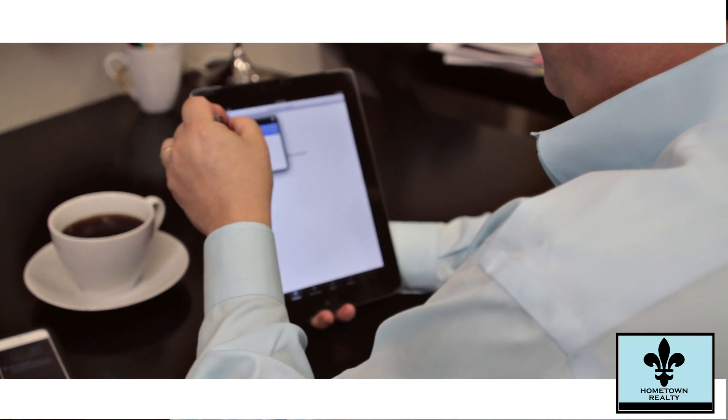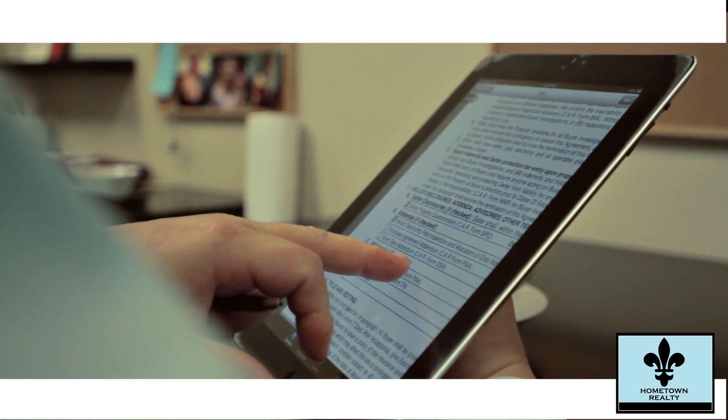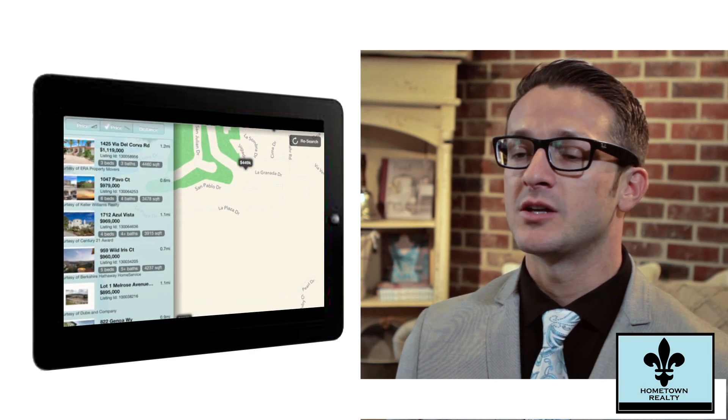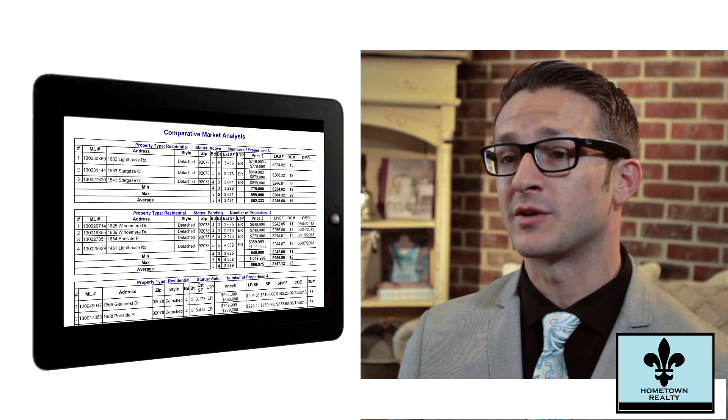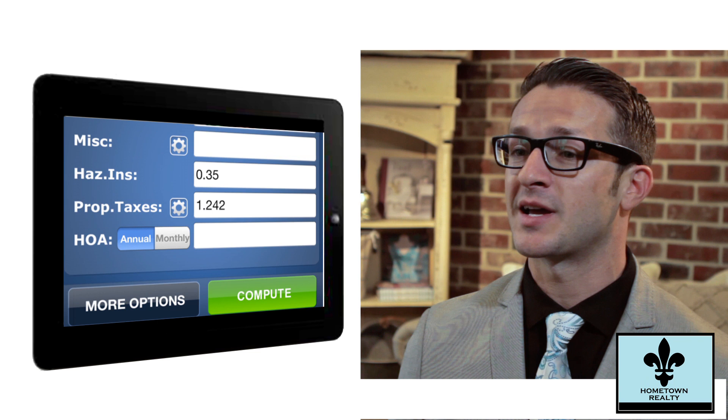It gives us the ability, wherever we are — whether I'm in New York, overseas, or just sitting at my dining room table — all that information is right there. Always have photos, be able to write up contracts right there on the spot, show buyers really what they need to look at. You can also pull up net sheets. One of my favorite things is to show them and calculate what their monthly payment is going to be for that property at that price.